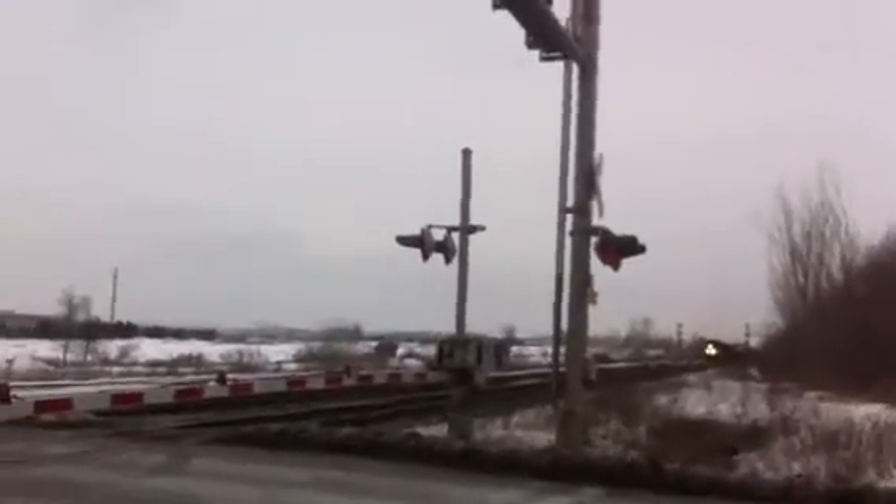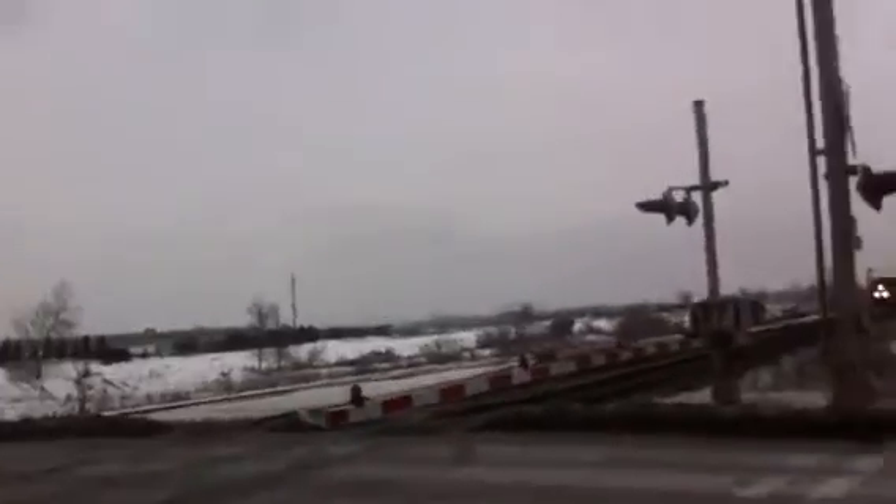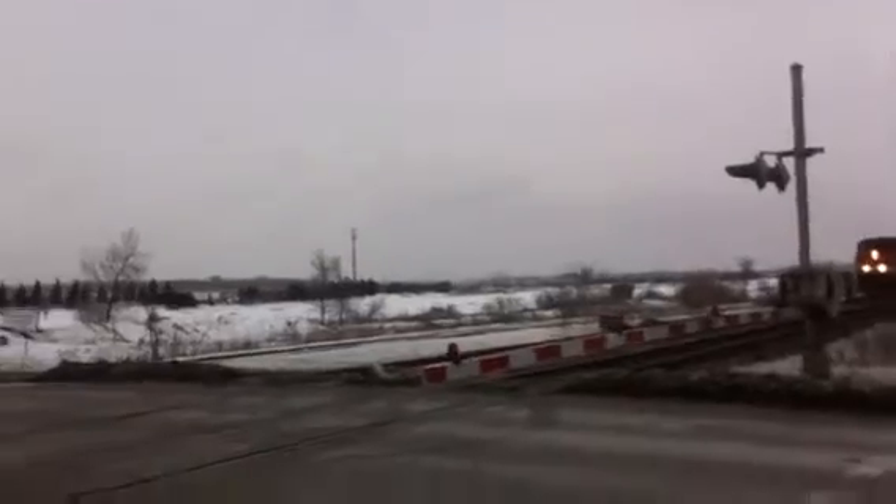Alright YouTube, what's going on, TrainGuyK20 here. It looks like we got a 5-engine lash-up — hoping for 422, but 422 never showed up. Look at this 5-engine lash-up, let's read out these babies.